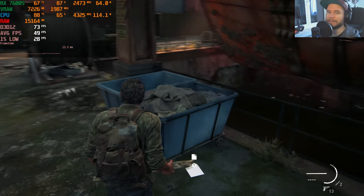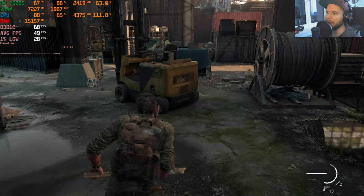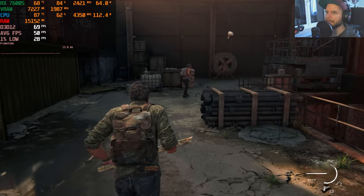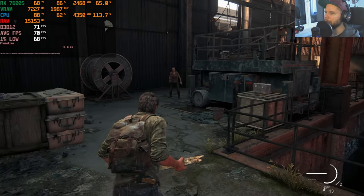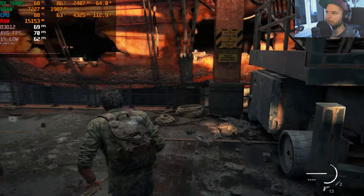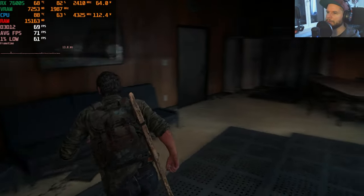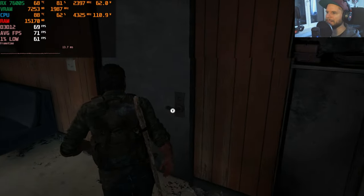Next is The Last of Us PC using high settings with FSR 2.0 quality. We're seeing around 60–70 fps, averaging 50 initially — resetting to get a clean reading. VRAM is nearly full at 7.2 GB out of 8 GB. There are minor hiccups when entering new zones from VRAM pressure, but so far unproblematic. In indoor areas we're seeing up to 90 fps where less is being rendered.